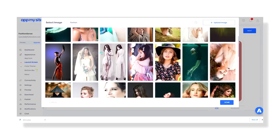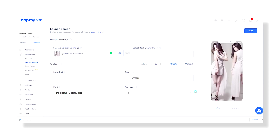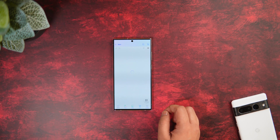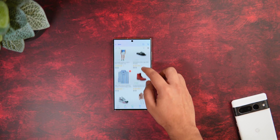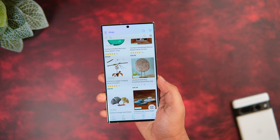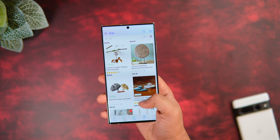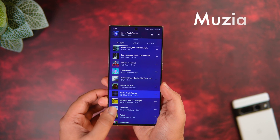Then you can easily make it into an Android or an iOS application. If you want to test the application you just created, you can do that on your phone, and after that just select a plan and publish it wherever you want — whether it's on the Play Store or on the App Store. All you have to do is create your account, connect your website, personalize your app, and publish it right away.